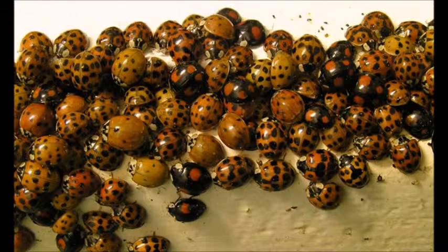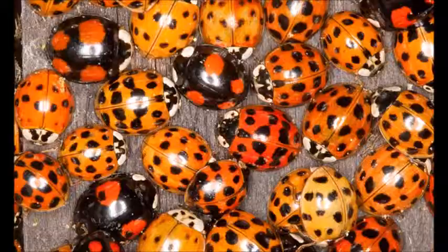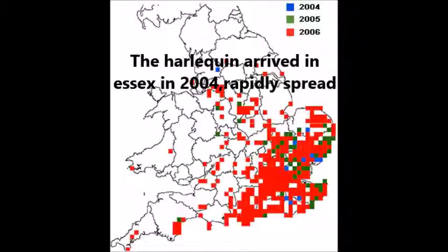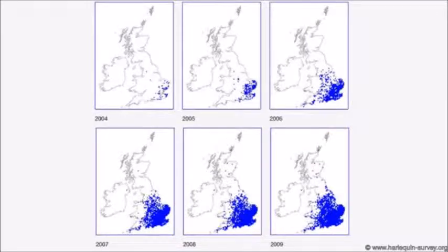This species' appearance varies with over 100 different colours, all of which are bright and serve as a warning to predators that they are distasteful. The harlequin ladybird was introduced to North America and mainland Europe. They can be displaced easily, and they were declared the UK's fastest invading species, having reached almost every part of the country in under a decade.